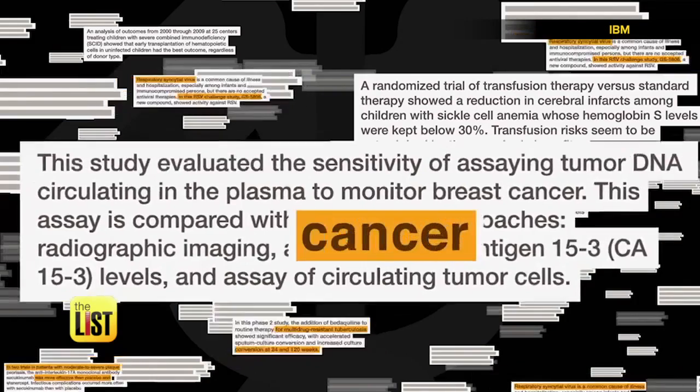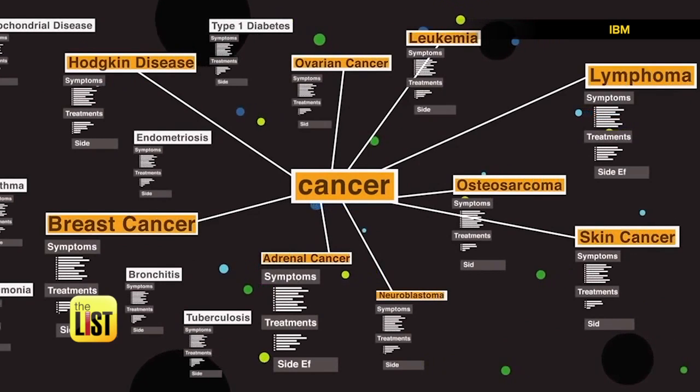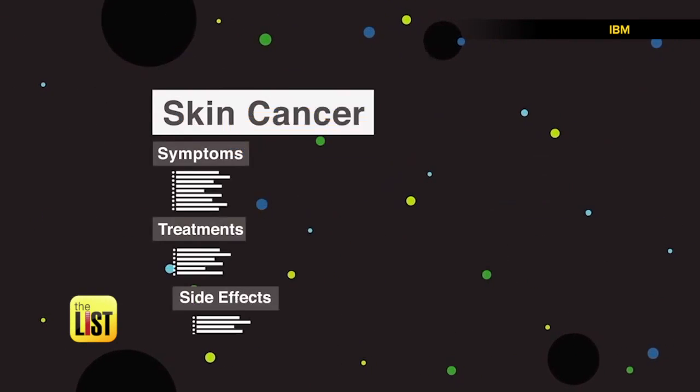It goes through and reads all the journal articles, knows about all the latest clinical trials that are out there, and can provide the best evidence-based recommendations that the doctor can then discuss with the patient to help choose the appropriate treatment.